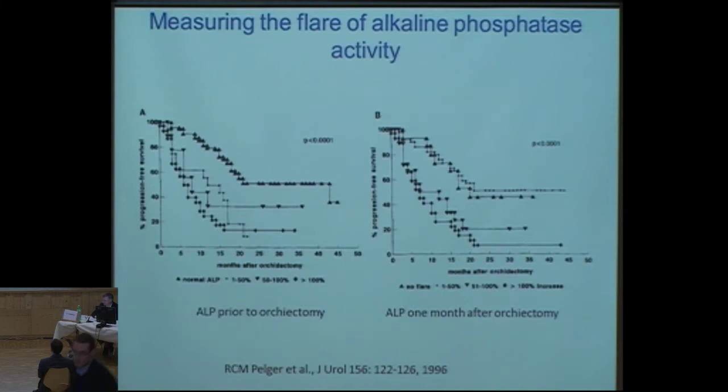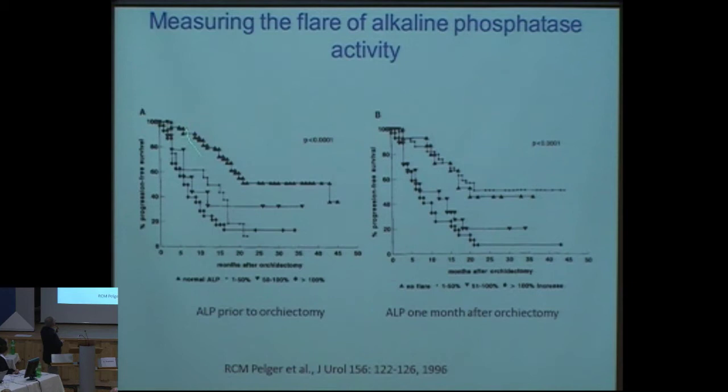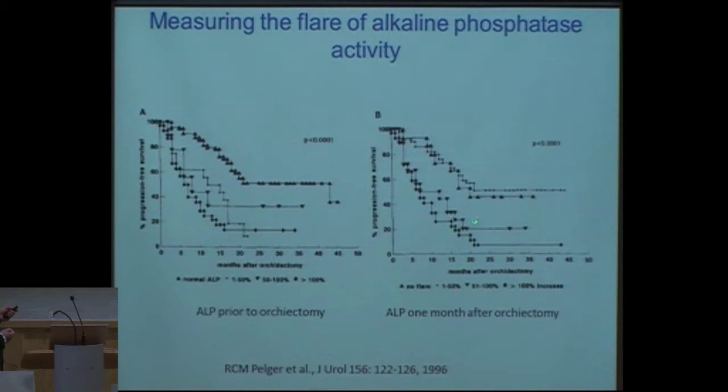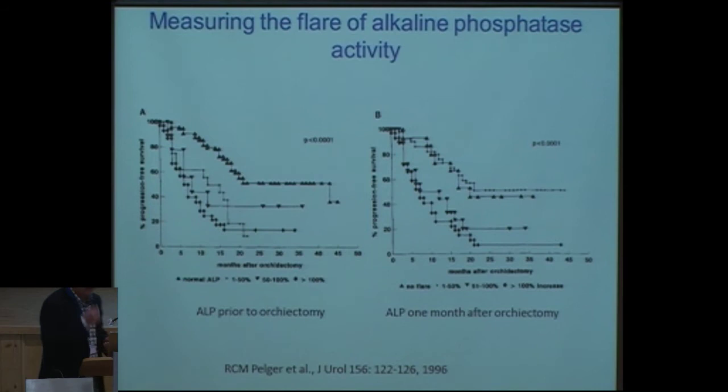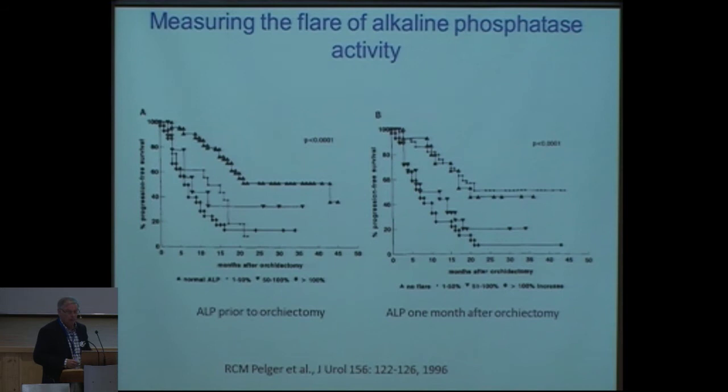If you look at this study from Rob Pelger from Leiden, you can see that if you have a normal alkaline phosphatase prior to undergoing orchiectomy, you have a better overall survival or progression-free survival than if you have higher levels. Even more predictive is the alkaline phosphatase one month after orchiectomy, because those who do not have a flare or only a slight reaction have better survival — a better indicator of whom you should treat, since hormonal treatment activates bone resorption.